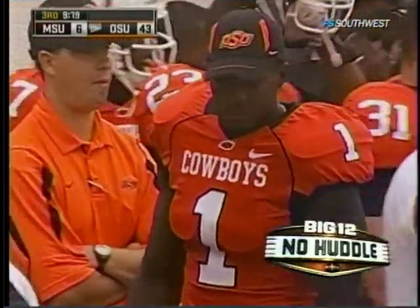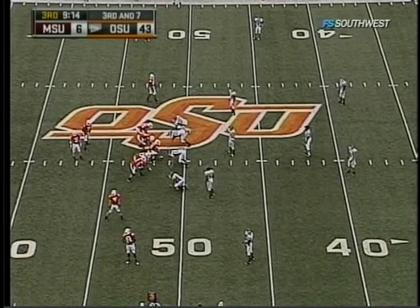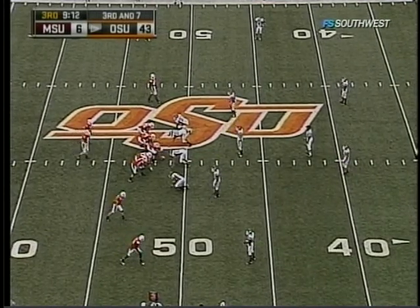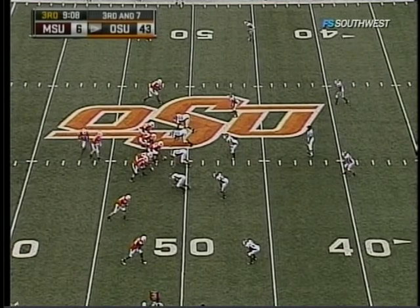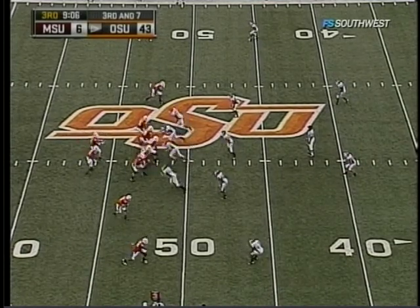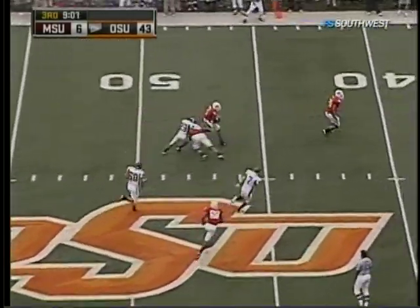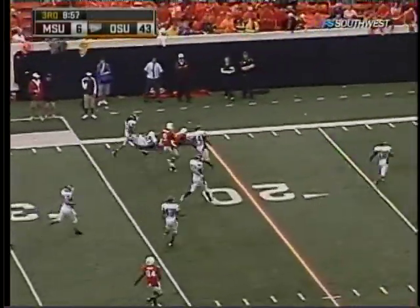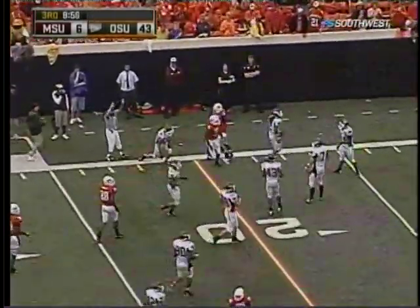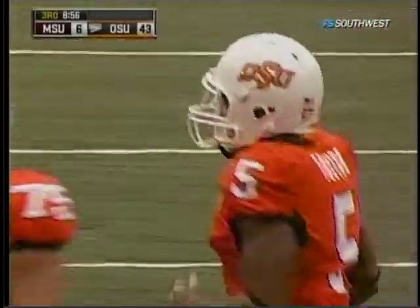I saw him play in high school — you think he's a man against boys at this level, you should have seen him there. He played at the highest level in the state of Texas. He's trying to set up the screen. They do — here's Tostin with blockers in front, stepping through, down to the 22-yard line. A 29-yard pitch and catch, and it couldn't have been set up any better.